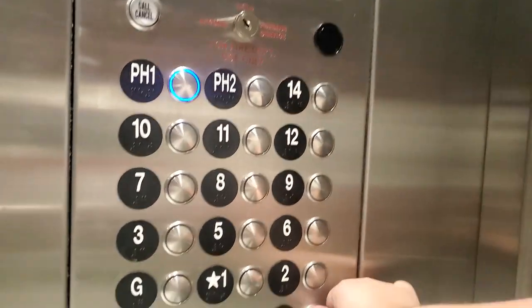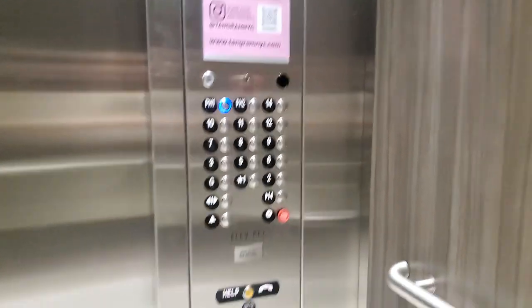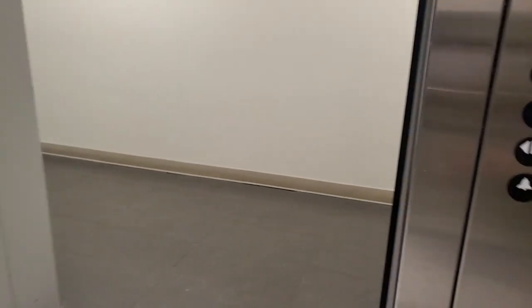We're going down to PH1. Do you get one — basement isn't it? PH1 is private, and here is PH1. Let's go to the basement. There's Penthouse 1.